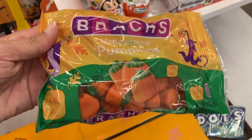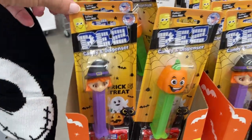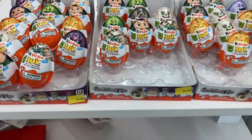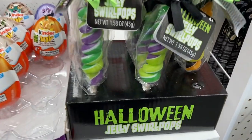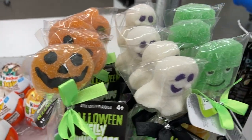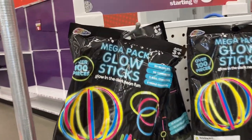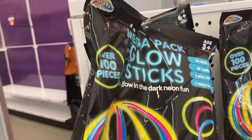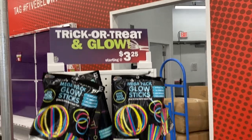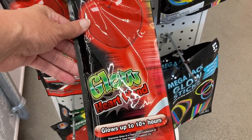They have Halloween candy coming out — little pumpkin candy, all the Pez and Pez dispensers with the witch and a couple different pumpkin ones, Kinder eggs, and fun Halloween jelly swirl pops in pumpkin, ghost, and Frankenstein. They've also got a mega pack of over a hundred glow sticks — perfect to put on your kids while they're trick-or-treating so cars can see them better.